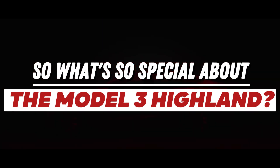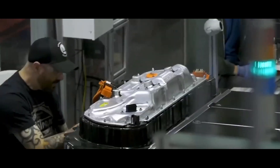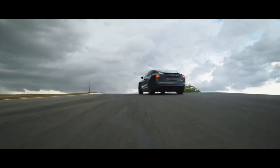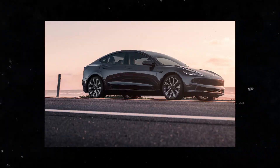What's so special about the Model 3 Highland? Tesla has spared no effort in making this car even more accessible and appealing to consumers. They have introduced two incredible variants: the standard rear-wheel drive version, starting at $38,900.